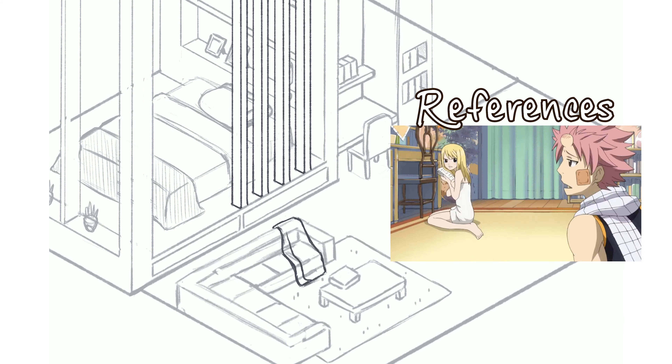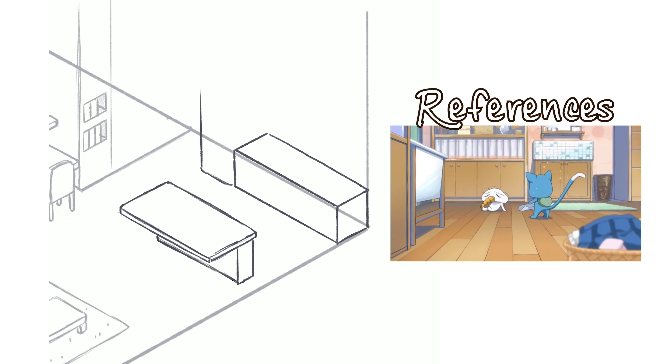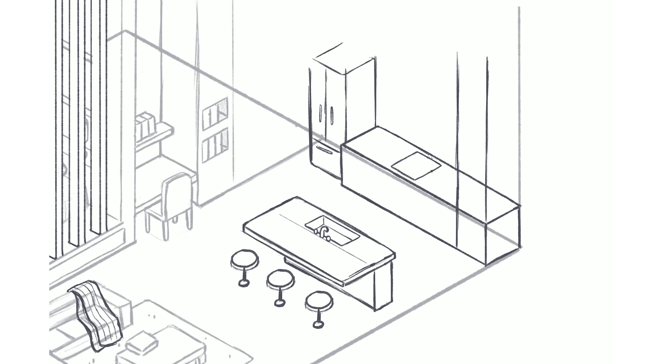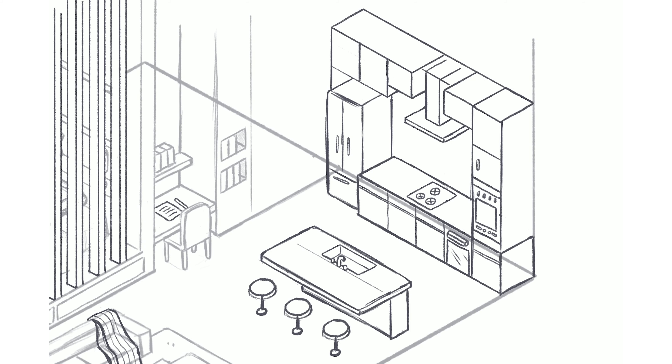After painstakingly rewatching episodes and gathering over 100 photos for references of her rental apartment and trying to make it look exactly like the one in the anime, I felt the room did not feel personalized and was frustrated at the amount and purpose of questionable items in her flat.